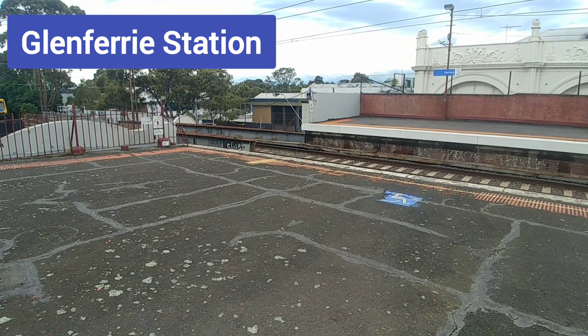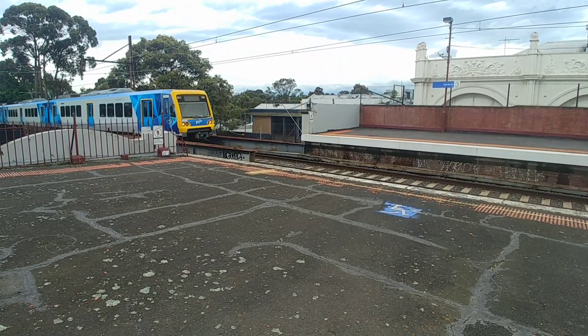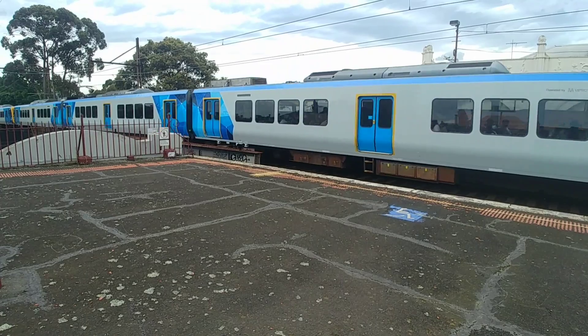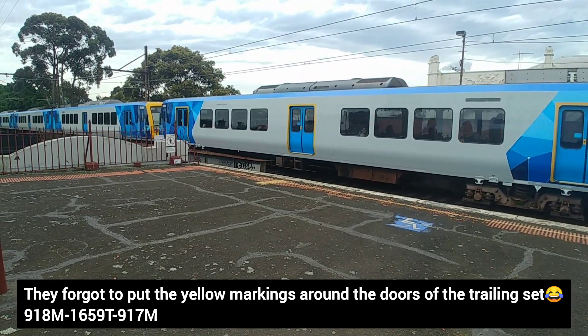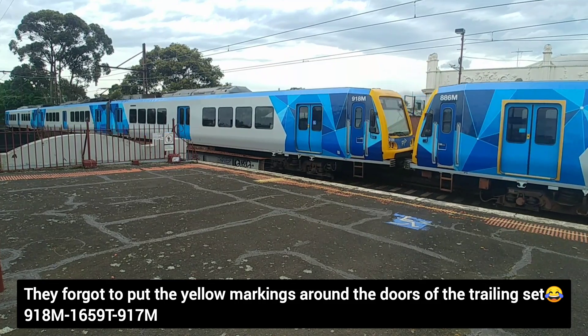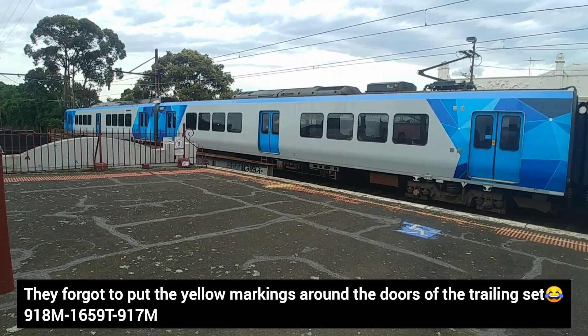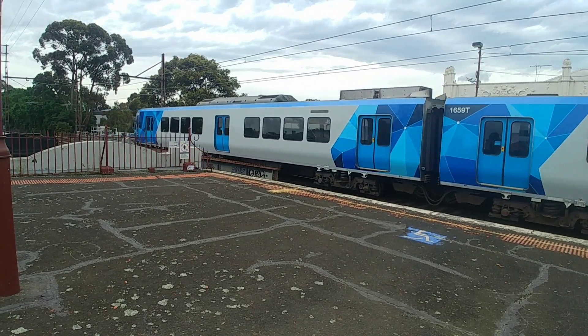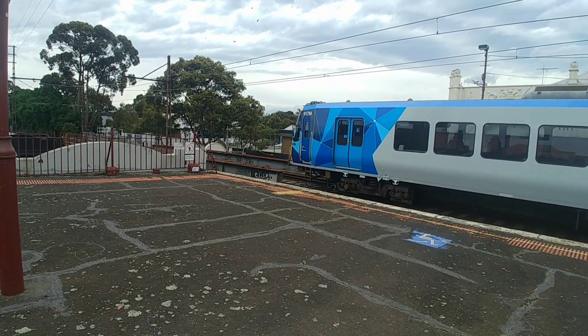Even a Ringwood service can be a limited express — for example the 841 Ringwood limited express service, which stops all to Richmond, runs express from Richmond to Burnley, stops all to Camberwell, runs express from Camberwell to Box Hill, then Box Hill to Ringwood. As you can see, there are plenty of different stopping patterns. We've only mentioned a few, but there are many more.